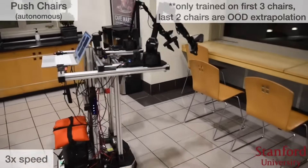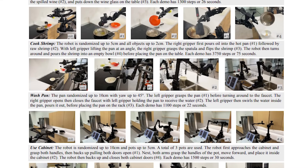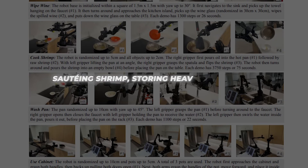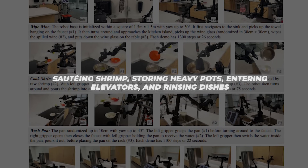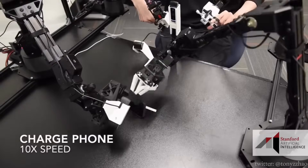The ramifications stretch far and wide. With around 50 examples, Mobile Aloha attained specialized skills like sauteing shrimp, storing heavy pots, entering elevators, and rinsing dishes. I don't know about you, but I'm beyond impressed.